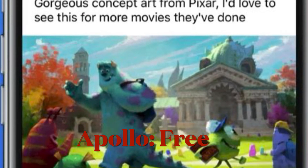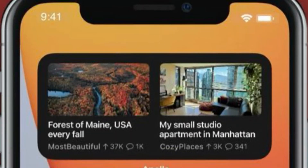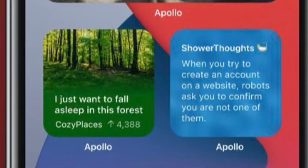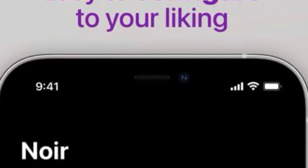If you are a fan of Reddit, I will recommend you check out Apollo. The Apollo Reddit app has a new Safari extension designed to allow the Apollo app to open any Reddit web link, rather than requiring the link to be opened in the Reddit app.